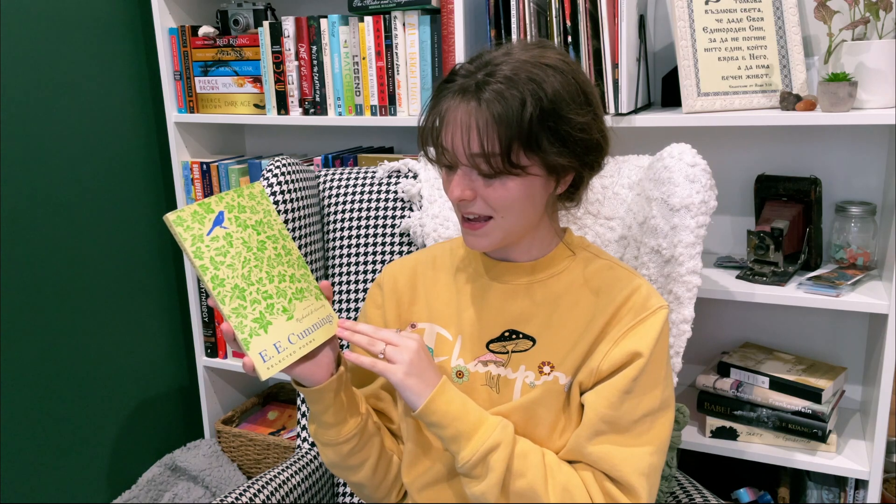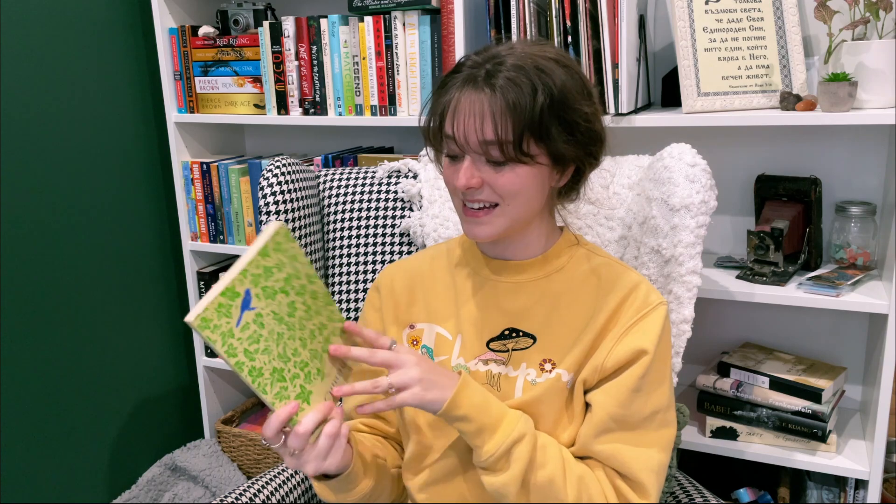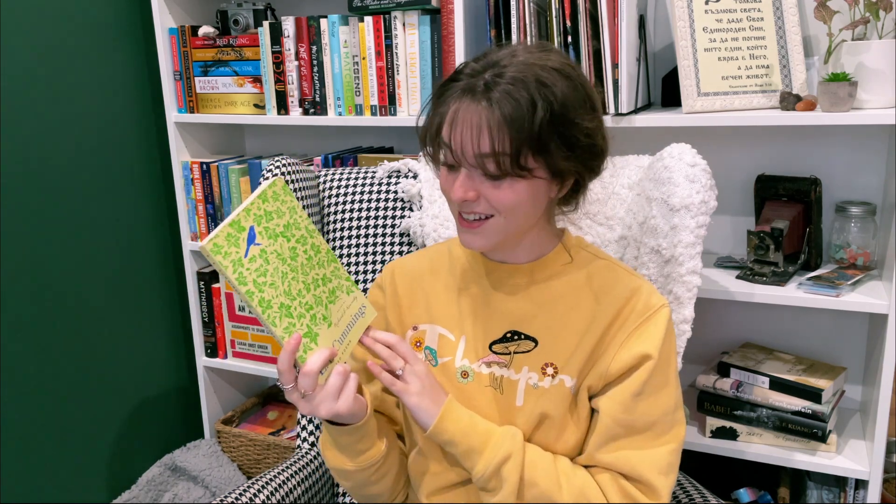And the last book I got from Myopic was a poetry book by E.E. Cummings. It was one of the staff picks and I absolutely loved the cover, so I'm really excited to give it a go.